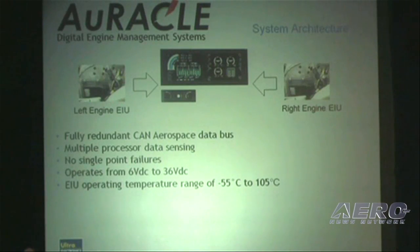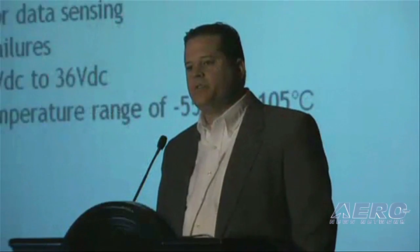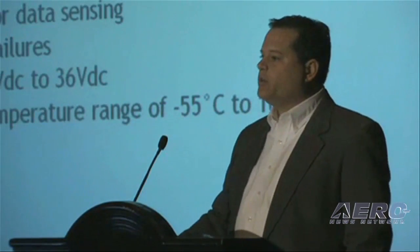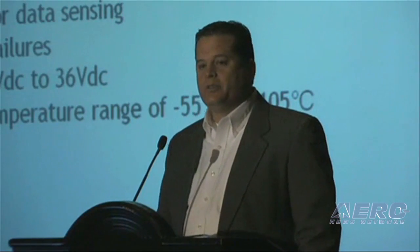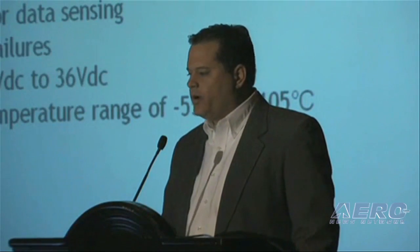It's a network-based system. We're very much acclaimed with our data acquisition unit, or engine interface unit, which is the only one certified to be installed on the hot side of the firewall. There are multiple data processing capabilities and no single point failures.